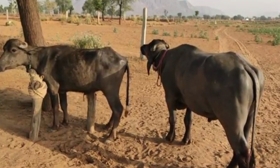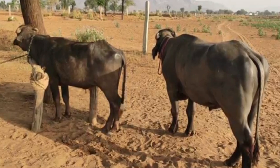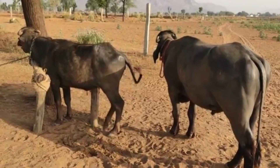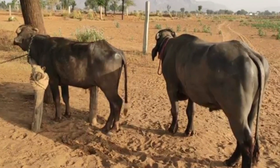farmers can raise stronger calves, increase milk production, and build more profitable herds. Responsible breeding practices ultimately create sustainability, supporting both the livelihood of farmers and the future.